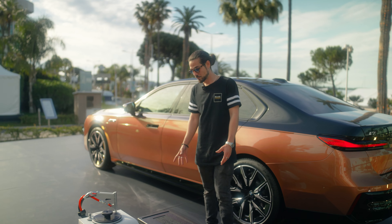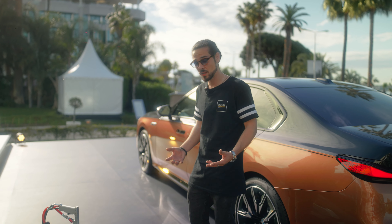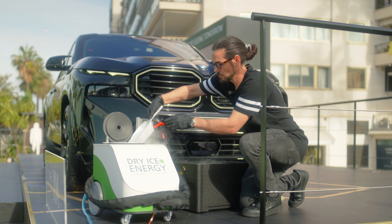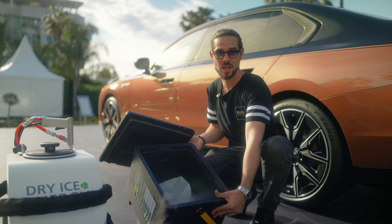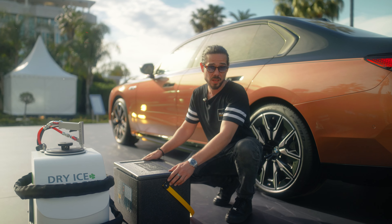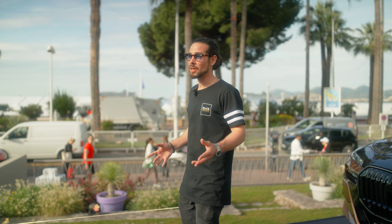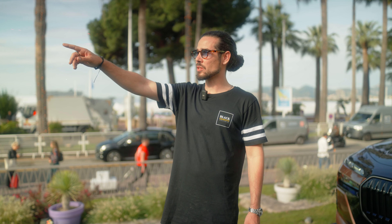Basically it's cleaning with CO2 at minus 80 degrees. You can see here we have the ice, and this is going to help us detail the car without scratching them. We are in the middle of the car park, so it's a perfect location. My shop is located just here under the JW Marriott hotel, which is very convenient for me to work.